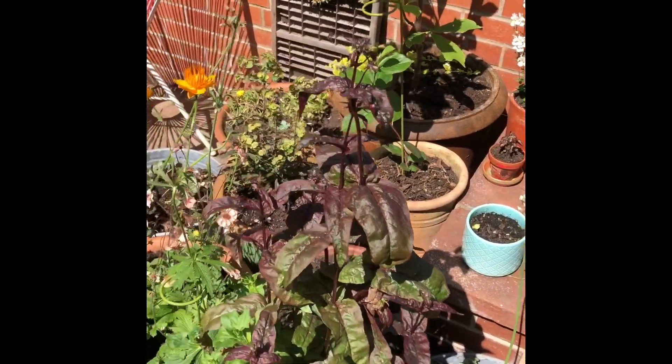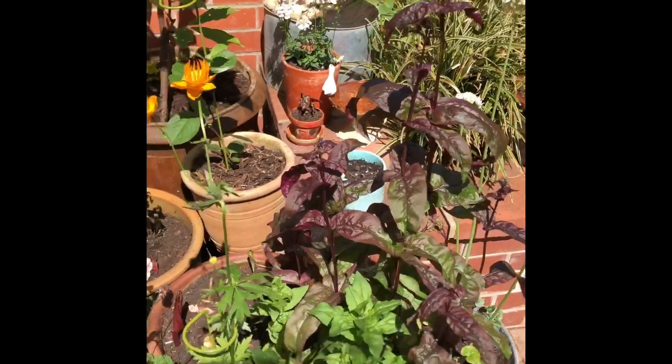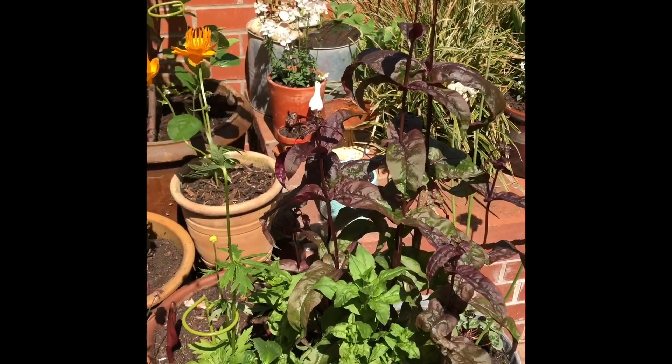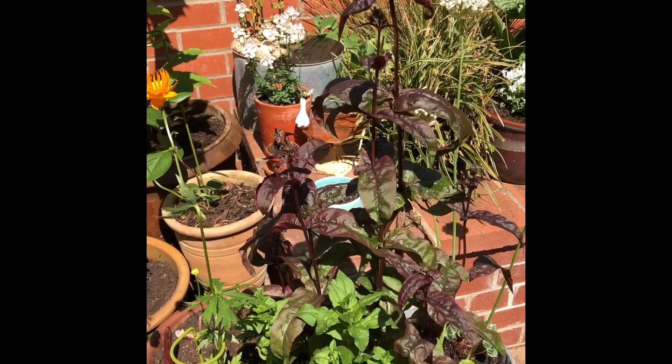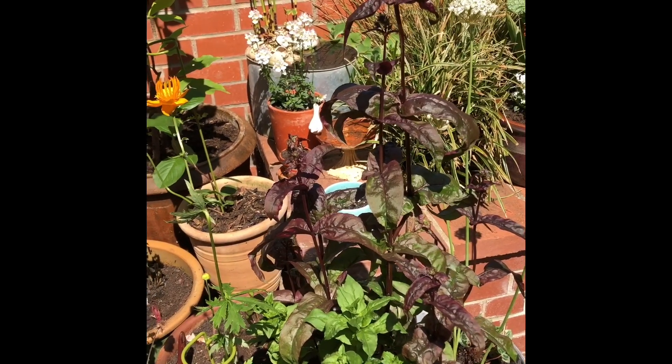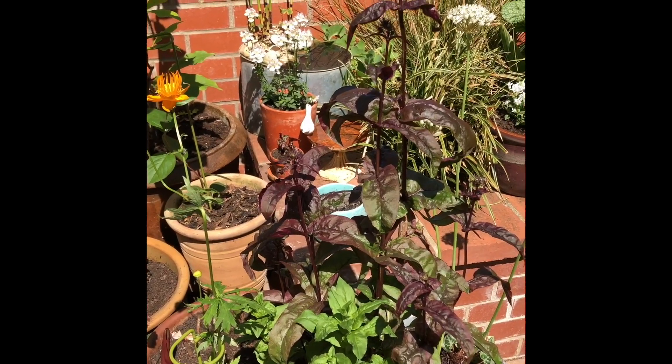This pot here is a bit more of a wildflower set up which the bees really like. So we have a lovely trollius and also a wild digitalis.